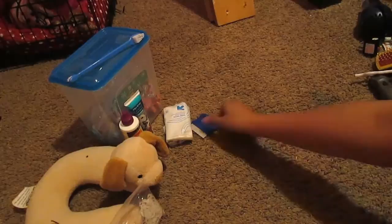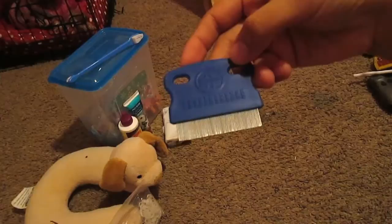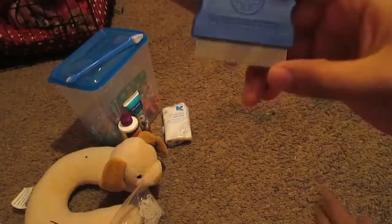I also have this flea comb — I cannot stress how great this little comb is. I got this when I first took her to the vet, a week after we got her. It has come in so handy for cleaning her, cleaning out her eyes, her face, or any extra little spots that need extra cleaning. This is the little comb I use.